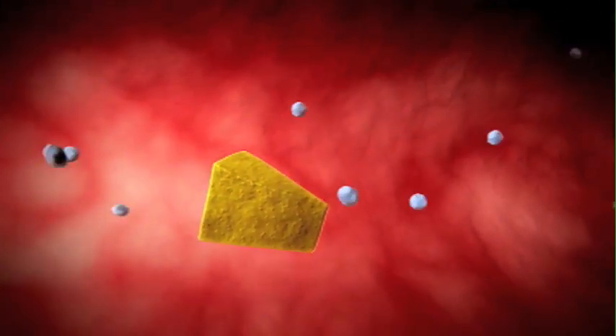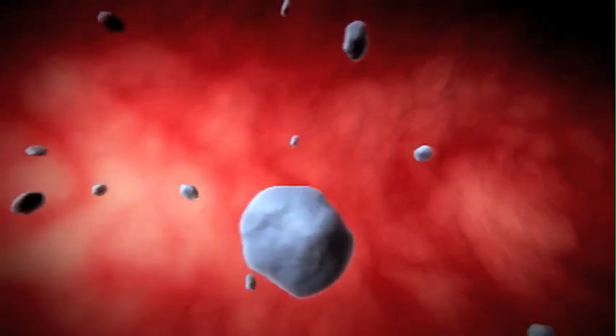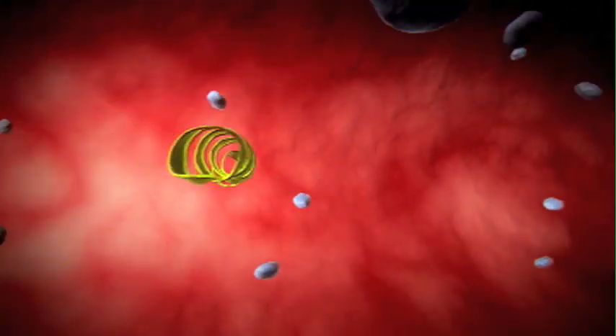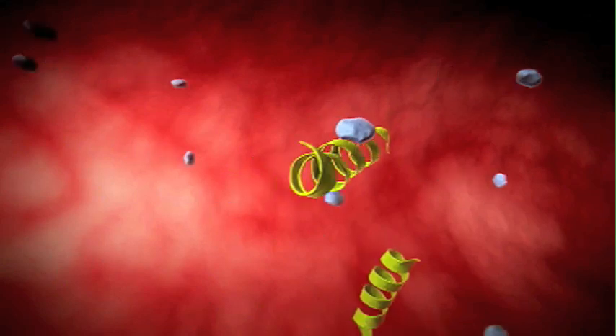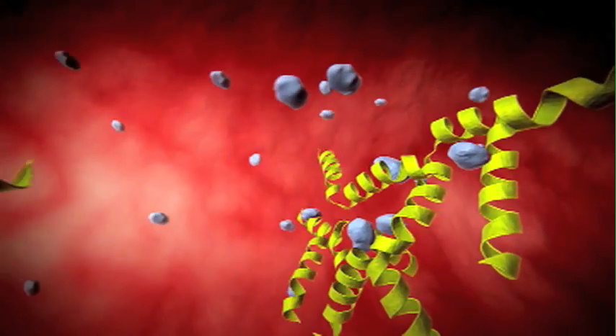It's called ADAMTS-13. Platelets coexist with many clotting factors. One is called Von Willebrand factor, and it catches the platelets, helping them to clot. Imagine tennis balls caught on strands of flypaper.